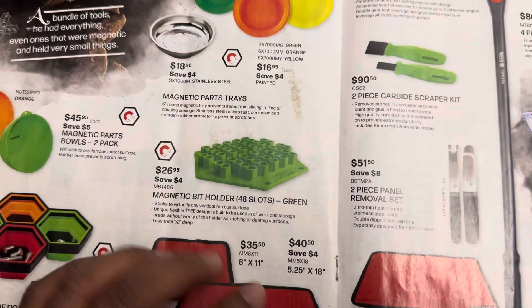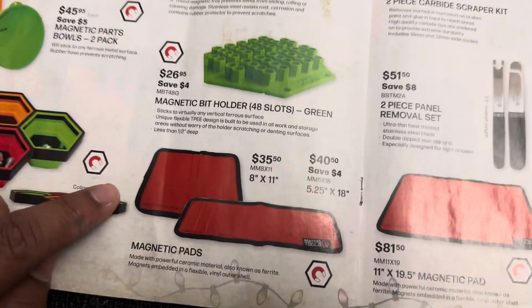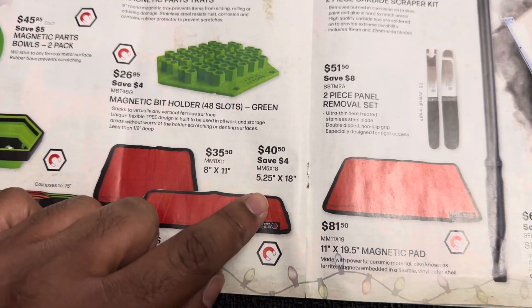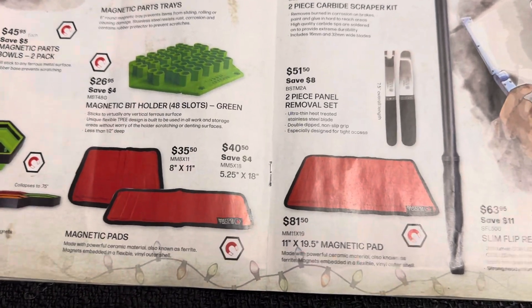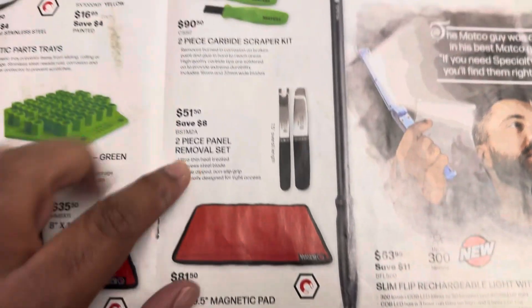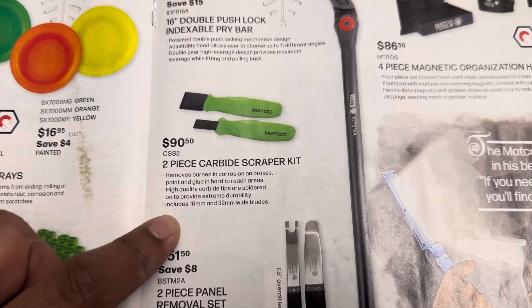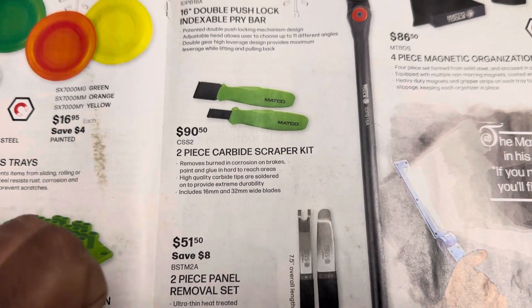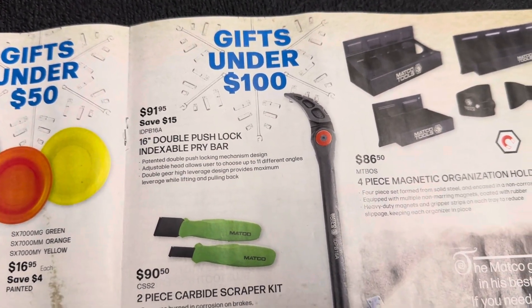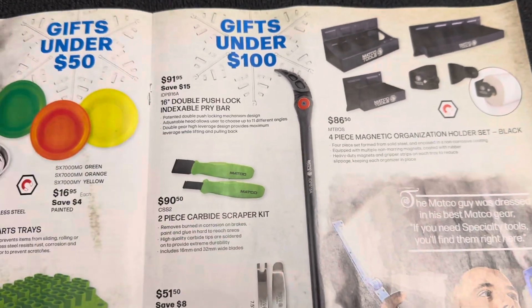Magnetic bit holder for $26.95 — I don't have much experience with it. These magnetic pads are pretty dope though: $34 for the 8x11 or $40 for the 5.25 by 18 — a little overpriced but pretty common pricing on tool trucks. The big one is $81.50 at 11 by 19.5 inches. $51.50 for some pry tools, and $90 for a two-piece carbide scraper kit — I would not pick that up off the truck; get it through Lyle for the same thing at a cheaper price with the same lifetime warranty. The 16-inch push-lock indexing pry bar is $91 — if it's not USA-made I'd just buy it somewhere else and save at least half.